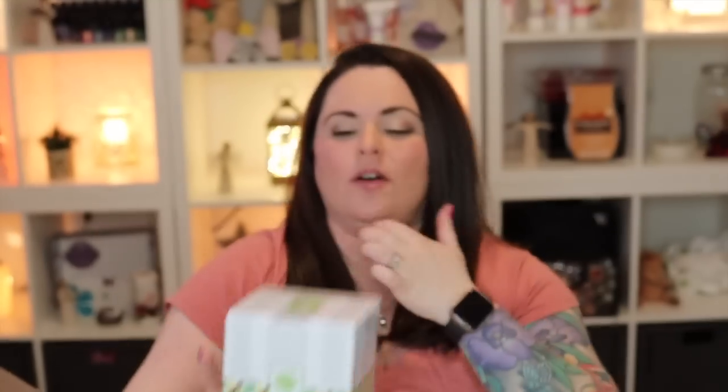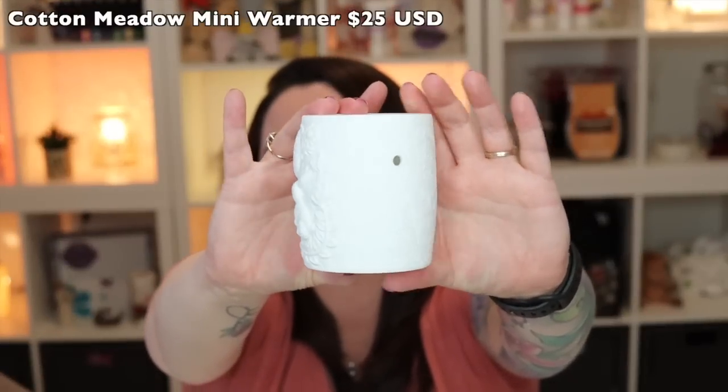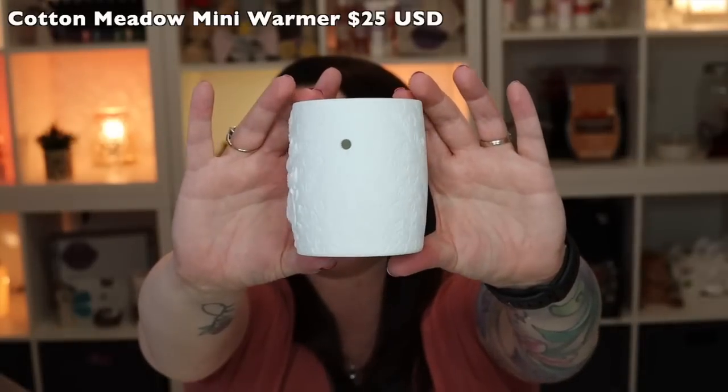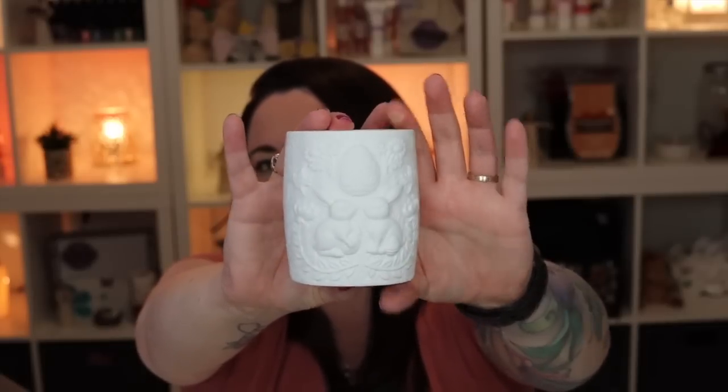From the Easter collection we have the Cotton Meadow mini warmer. You're not going to see a ton of detail on this one until it's lit up, but I'll show you. This one is actually a ceramic warmer — so sweet! It's all white and on the front there are two little bunny rabbits with Easter eggs, and around the warmer you've got leaves, branches, and Easter eggs. It's going to look so dang cute when lit up.